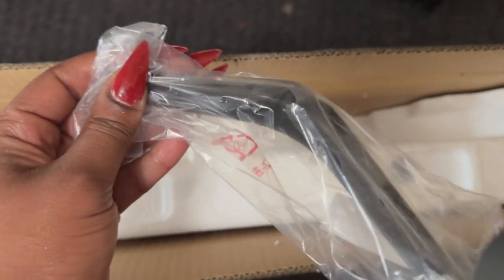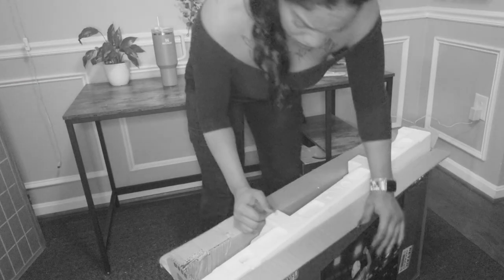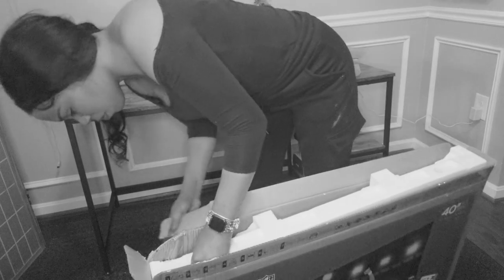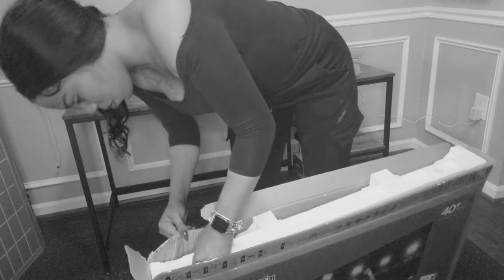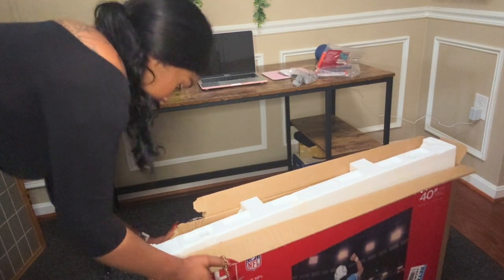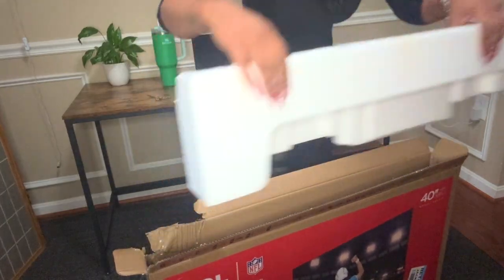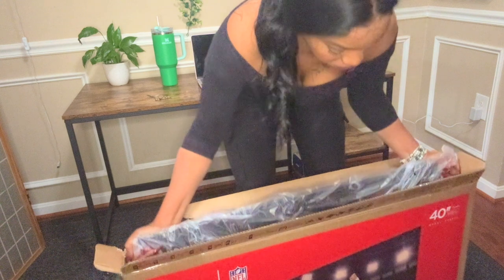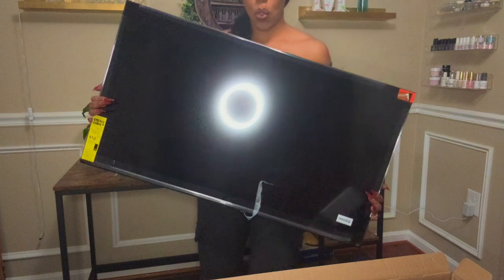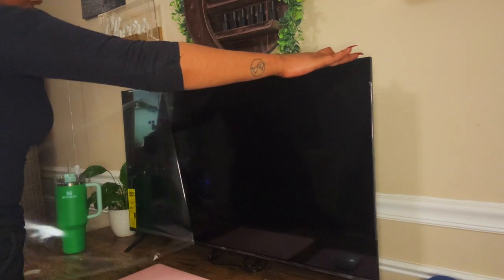Alright, so first and foremost let's get this bad boy open, which shouldn't in theory be that hard. Okay, apparently I need a degree in opening a box. I'm so glad I smartened up and went and got a pair of scissors. Ta-da! Wow, look at this bad boy — this is huge compared to a computer monitor. But is bigger always better? Let's find out.